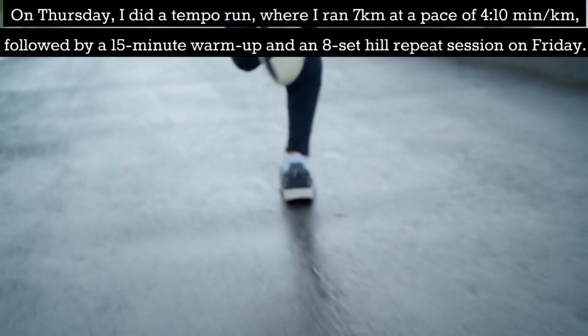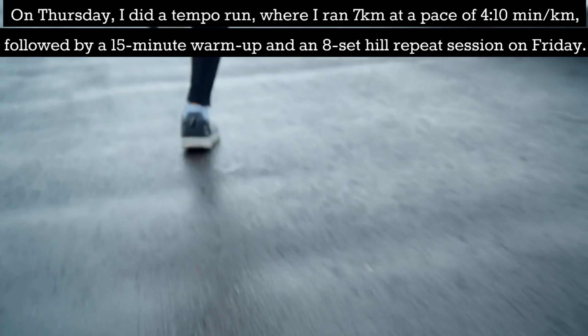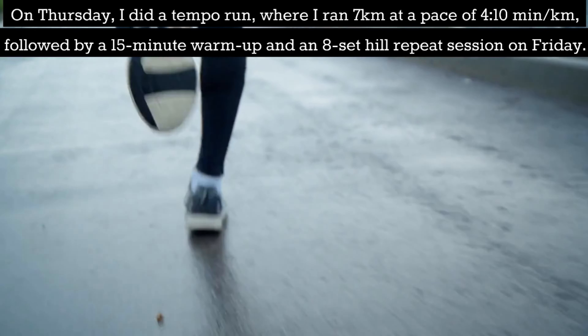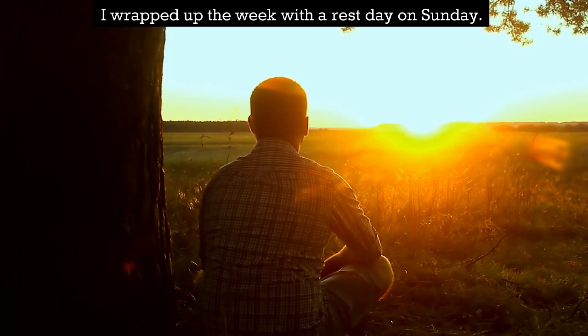On Thursday I did a tempo run where I ran 7km at a pace of 4:10 per km, followed by a 15-minute warm up and an 8-set hill repeats session on Friday. I wrapped up the week with a rest day on Sunday.